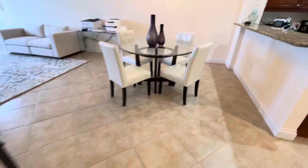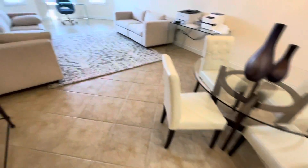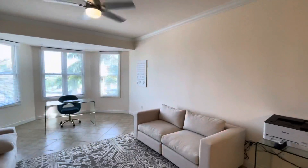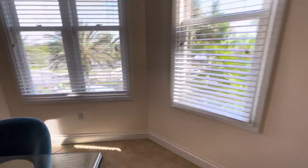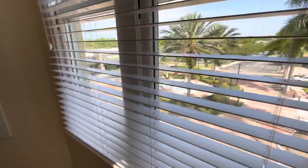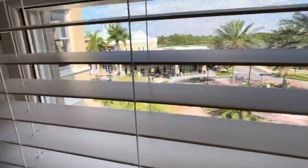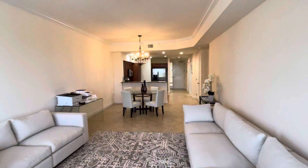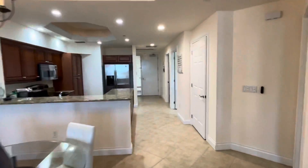Coming out and going into the dining area here and the living area. You can see down below there's Main Street. And that is it.